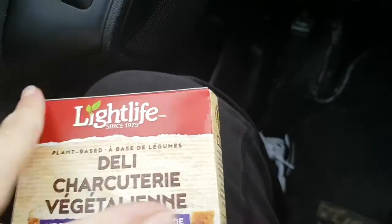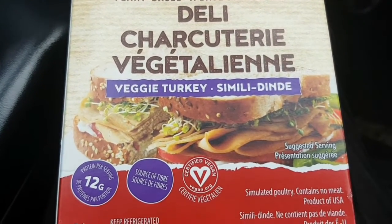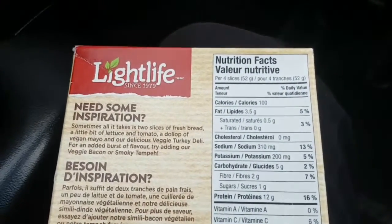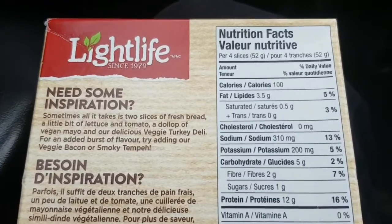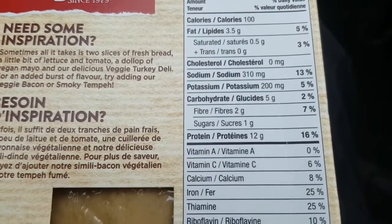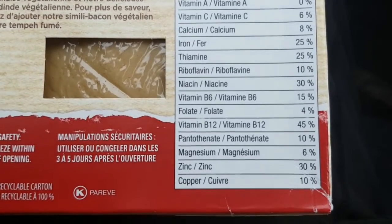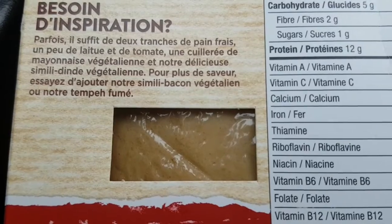Let me know if you've tried them and what you think. I'll show you what they are. The first thing I got is this Light Life veggie turkey. I have tried Light Life products before — the only thing I've tried was the bacon, but it's my favorite of the vegan bacons. And there are the nutritional facts for anybody who wants to know, and that's what it looks like up close.